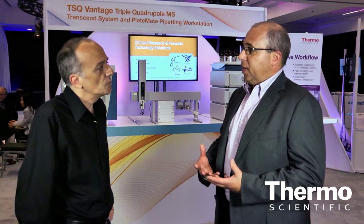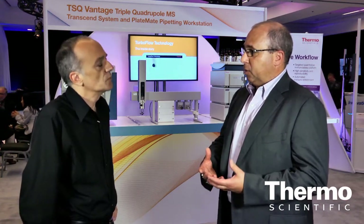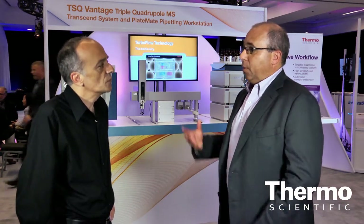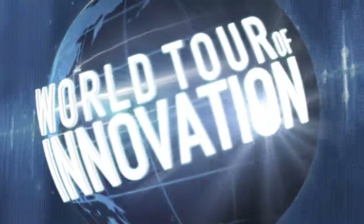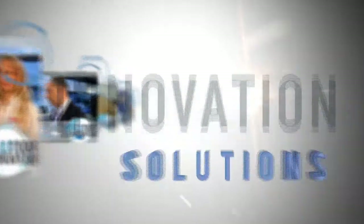We have state-of-the-art triple-quad technology, state-of-the-art Orbitrap and IonTrap technology, TurboFlow technology to eliminate offline extraction costs and labor, and now pre-analytical automation to drive it all — really enabling customers in routine workflows. Learn more at thermoscientific.com/TurboFlow.